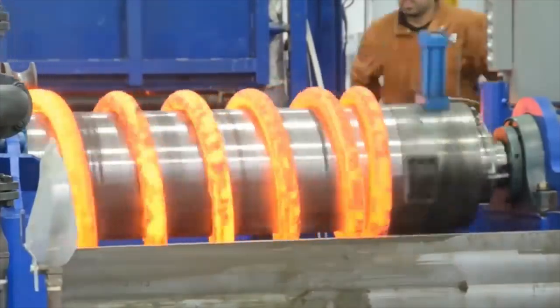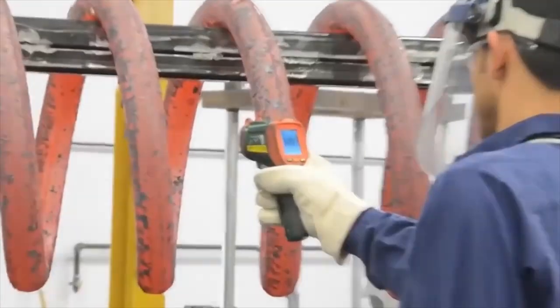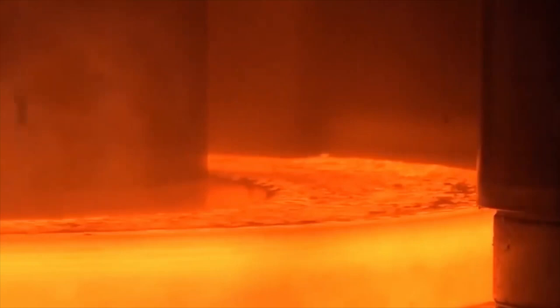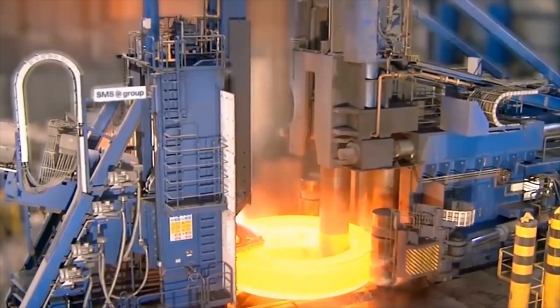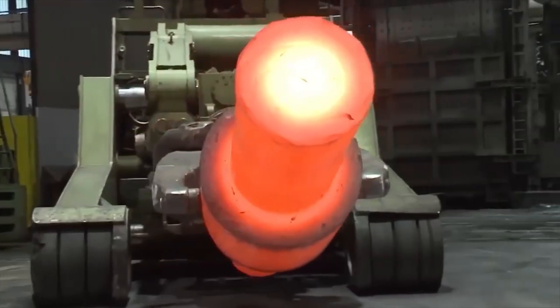It depends on its physical and chemical properties. To shape iron, it is heated to 800–1250 degrees Celsius. Copper is processed when heated to 650 degrees, and forging of aluminum takes place at a temperature of 400–480 degrees Celsius. There are different types of forging such as steam and hydraulic stamping and manual forging.